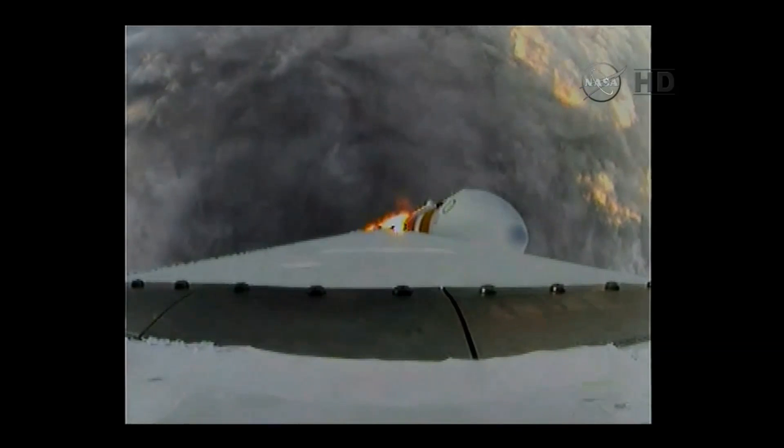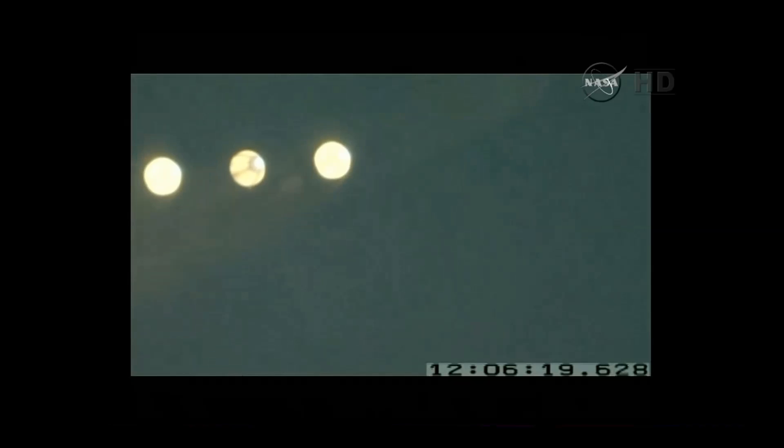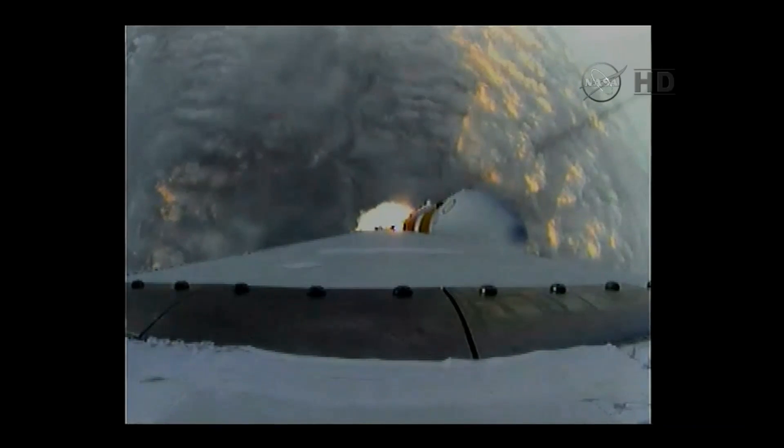One minute, 15 seconds into the flight. We have the hydrazine supply valve open in the second stage. One minute, 22 seconds in. Max Q — maximum dynamic pressure on the vehicle. Passing Mach 1. Orion and Delta IV now transcending the speed of sound. One minute, 31 seconds in.